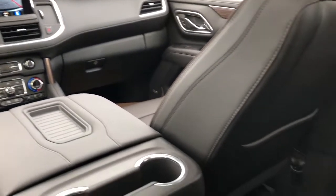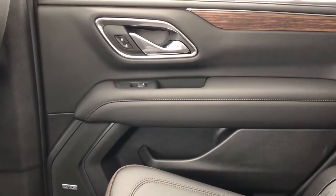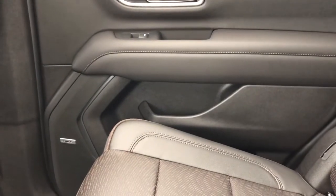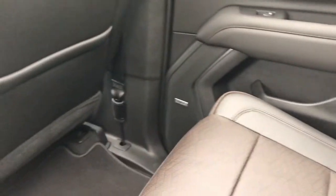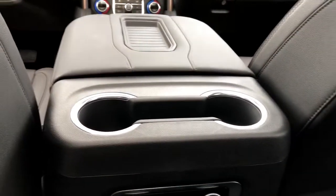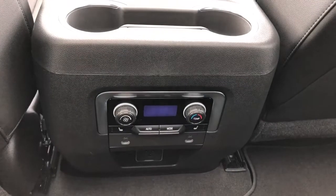Now moving on to the rear interior of the Tahoe. We'll take a look at the rear door panel which features our chrome door handle, wood trim, window and mirror controls, as well as our speaker and storage. The back of the front seats features leather magazine holders, and the back of the center console area has our rear cup holders, rear climate controls, and charging outlets.